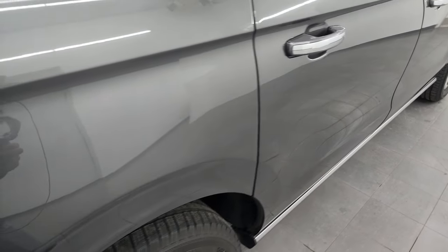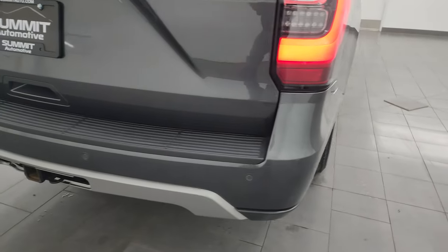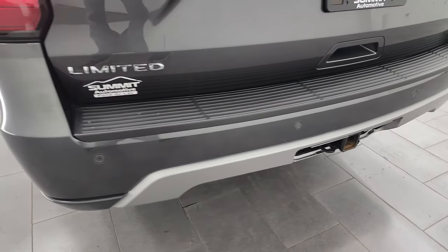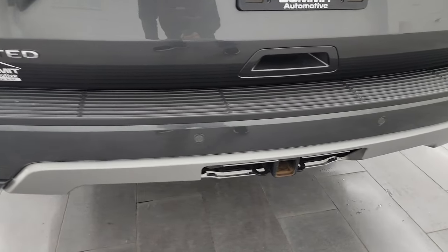I was very interested in purchasing this vehicle myself — this would tow my camper, haul my kids, and fulfill the need of two vehicles in one. But the wife said no.